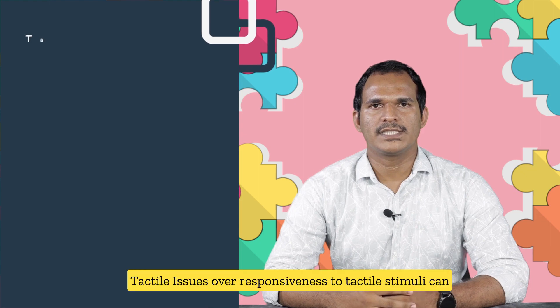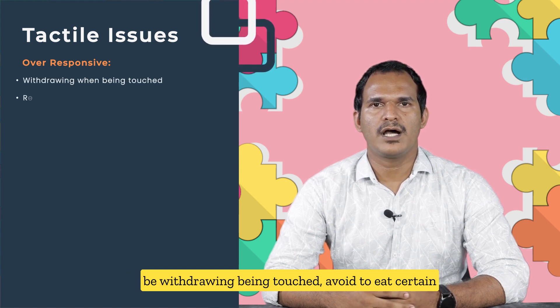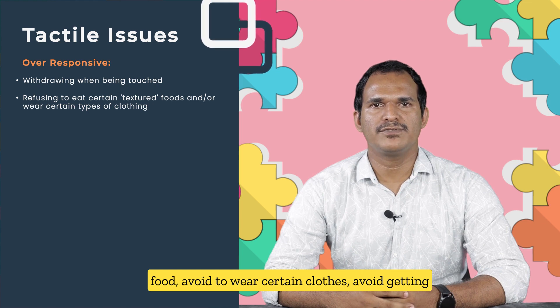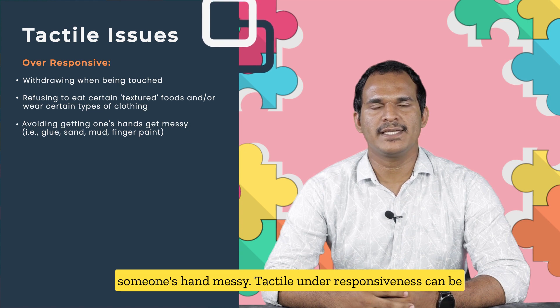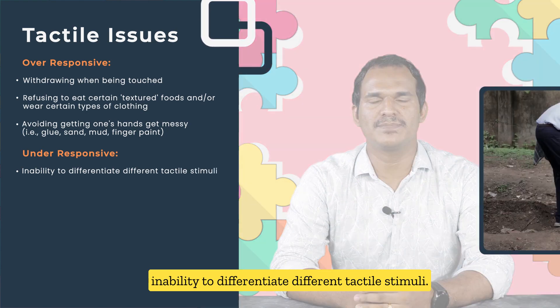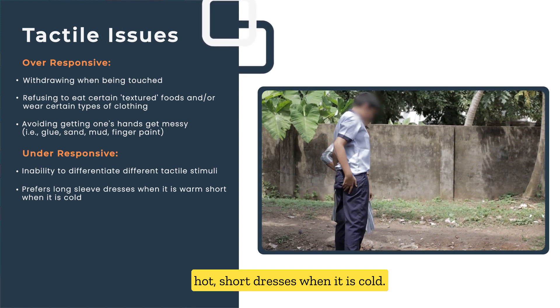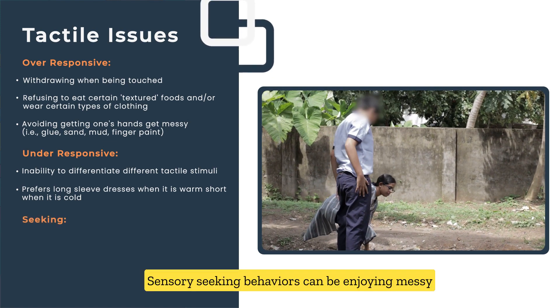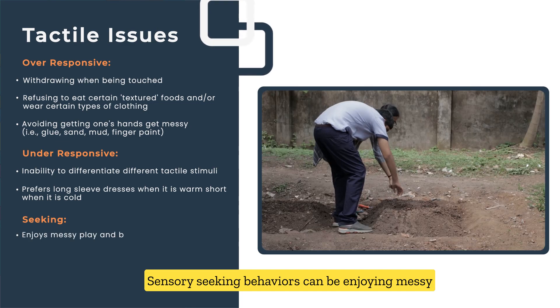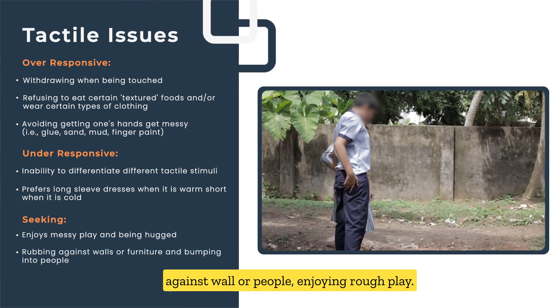Tactile issues: Over-responsiveness to tactile stimuli can include withdrawing from being touched, avoiding certain foods, avoiding certain clothes, and avoiding getting hands messy. Tactile under-responsiveness can include inability to differentiate different tactile stimuli, preferring long sleeves when it is hot, or short sleeves when it is cold. Sensory-seeking behaviors include enjoying messy play, enjoying being hugged or touched, rubbing against walls or people, and enjoying rough play.